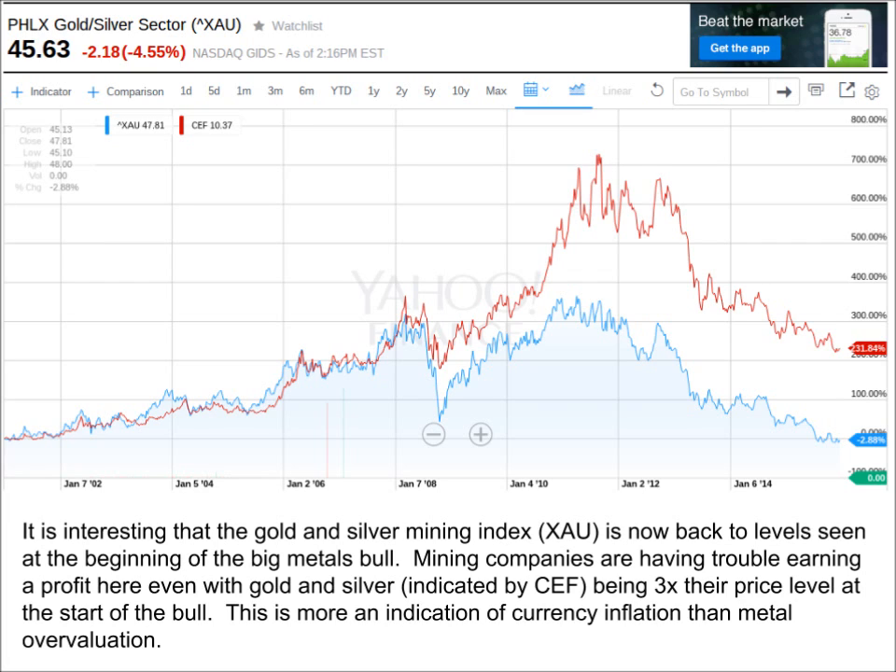What this means is that at current price levels, the mines are having just as much trouble making profit now as they were in 2001. Some of the failure can be attributed to poor practices such as high-grading, stock dilution, and poorly executed hedges, but I think the divergence has more to do with dollar devaluation than anything else. When we look at most other commodities, their price is much higher now than 15 years ago. So we know that the mines in general have the same prospects as they did in 2001, and if the prices of gold and silver decline from here, it is likely that production will be taken offline.